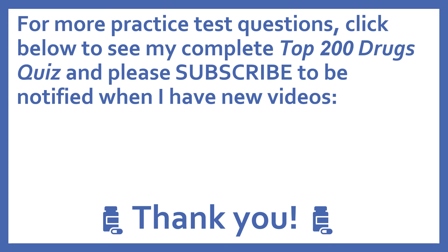For more practice test questions, click below to see my complete Top 200 Drugs quiz, and please subscribe to be notified when I have new videos. Thanks, I really appreciate it.